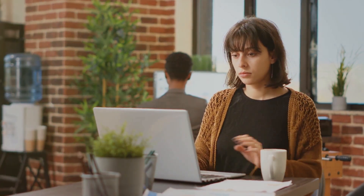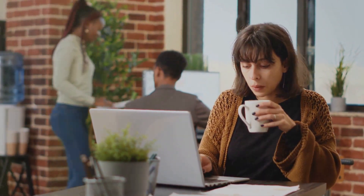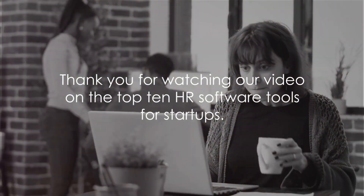Thank you for watching our video on the top 10 HR software tools for startups. We hope this information helps you make an informed decision for your HR needs.